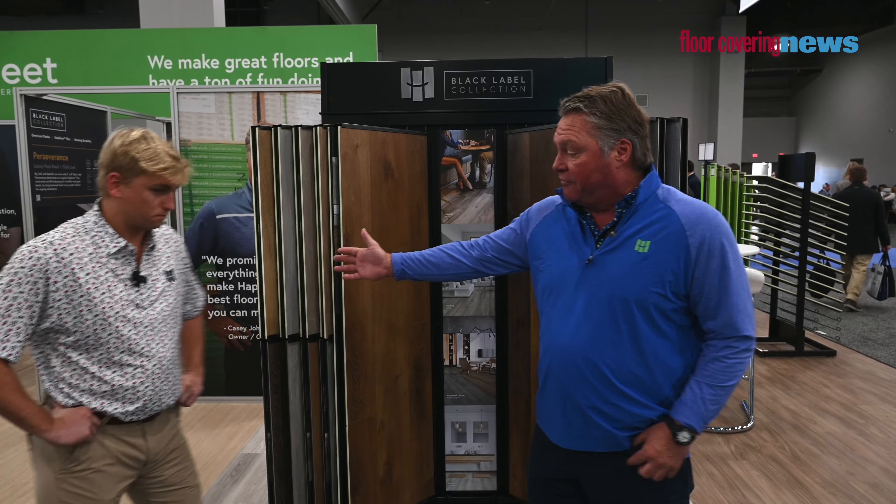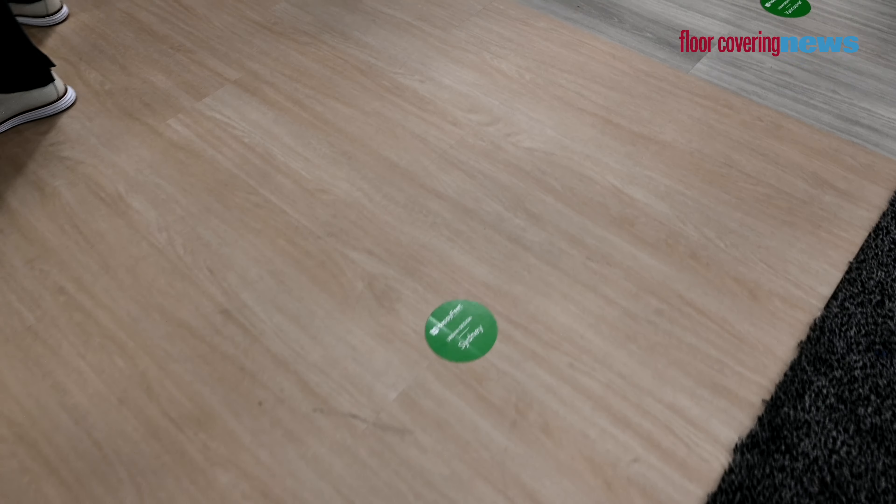One thing we're happy about in our line — we've seen the rusted colors kind of diminish. So now we're seeing a lot more neutral colors, coastal. Everyone loves what we're showing right now on this rack. And you can see the floors over here — they're all coastal.